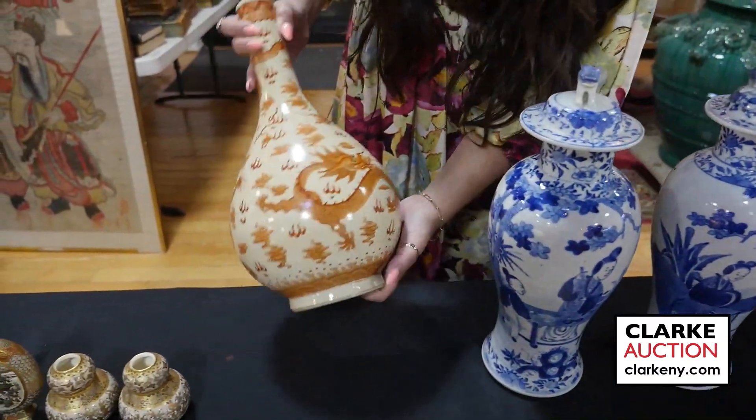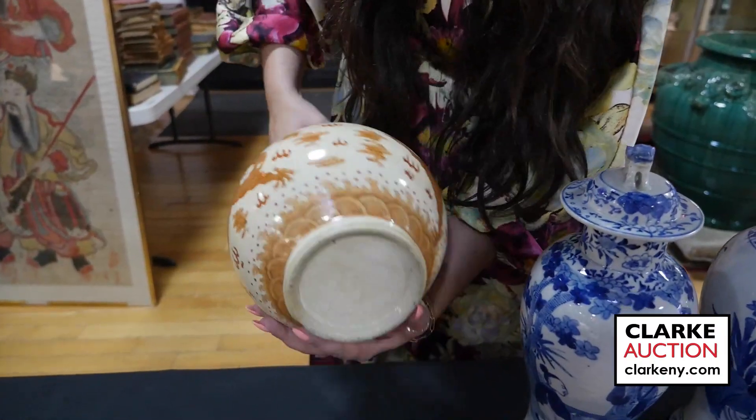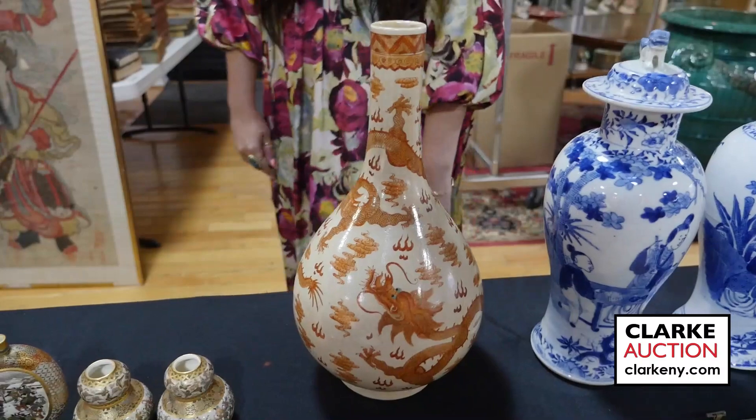This bottleneck vase is quite attractive — it is Chinese and displays dragons chasing flaming pearls surrounded by ruyi clouds and flames. Here's the underside — nice age to it. I just love the kind of monochromatic color scale used.